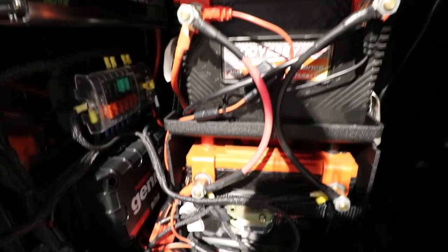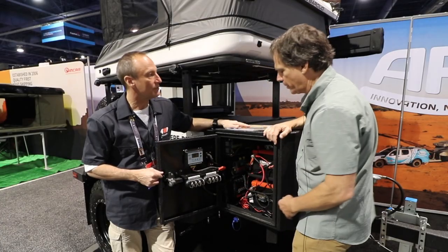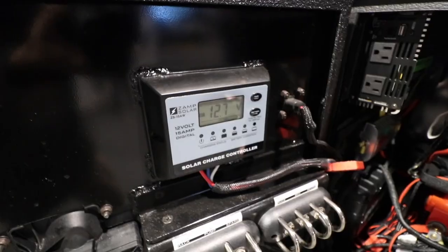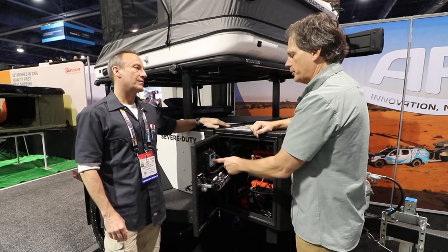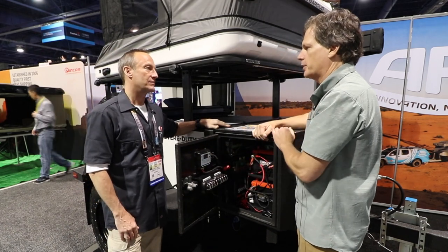We have two Odyssey batteries and a 120-watt inverter. We have the battery maintainer right there that also plugs right here into shore power, which allows you to keep the batteries charged. There's a solar controller right here — a universal solar control pin — and this keeps all your batteries charged for weeks at a time.